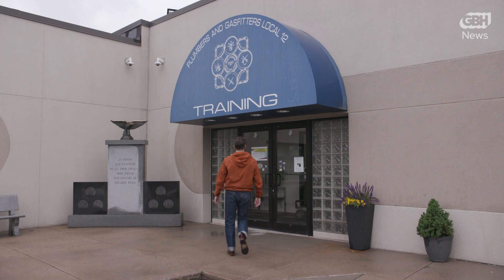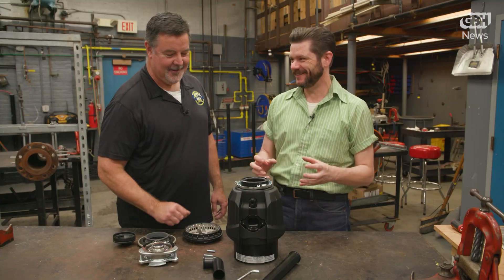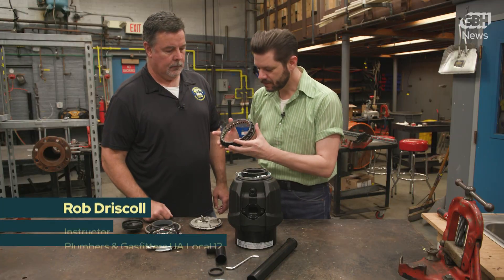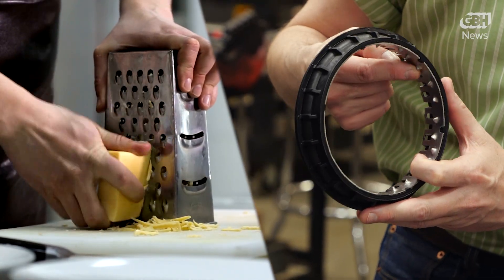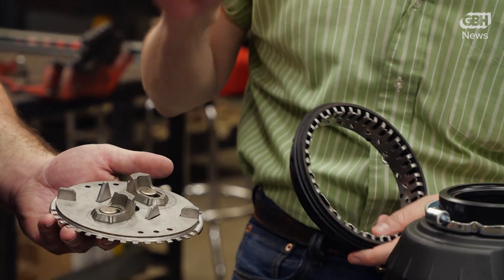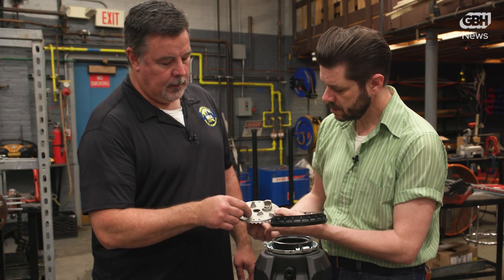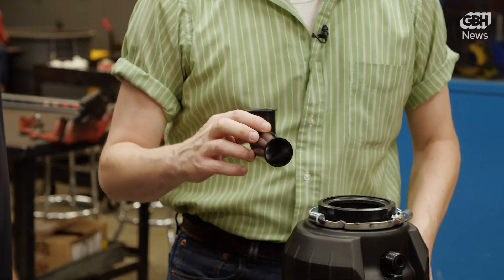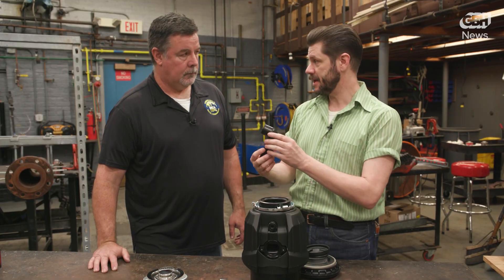There are a number of different garbage disposals — they're much quieter than they used to be. There are no real blades; instead there's a grinder ring that works a lot like a cheese grater, and it's not that sharp. A motor with a shaft causes lugs to spin and break up the larger parts until everything is small enough to pass through. It gets chopped up pretty tiny.